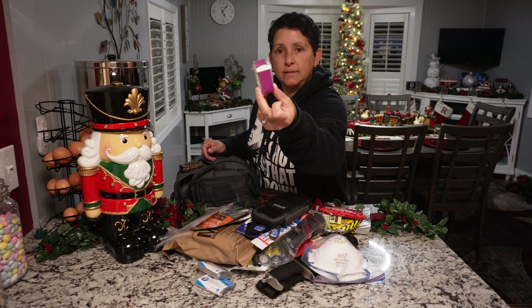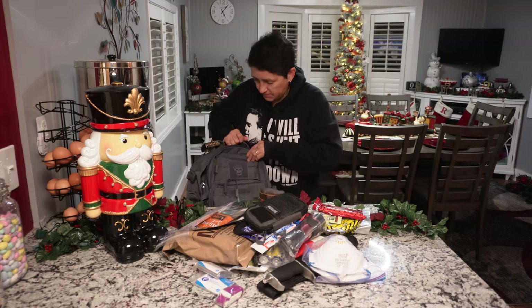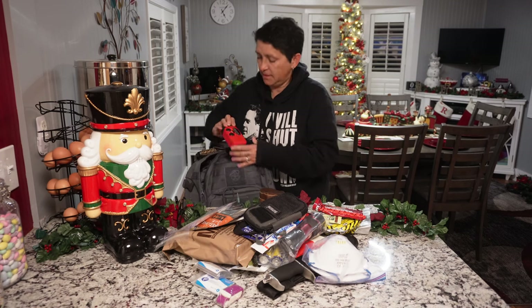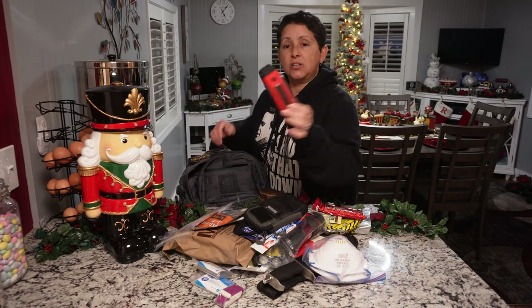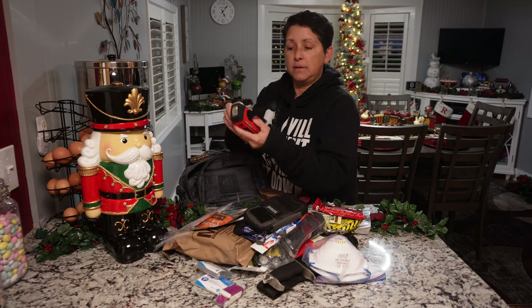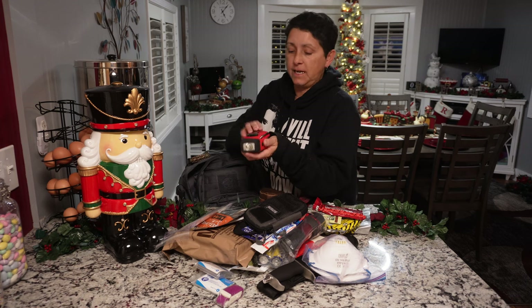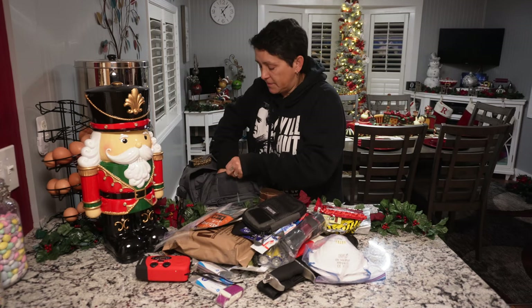This is a little tourniquet, a little emergency item. I also have — I forgot about this — an emergency radio flashlight, the crank type. You can crank it to get it working in case you don't have batteries or your batteries die. That could be really handy.